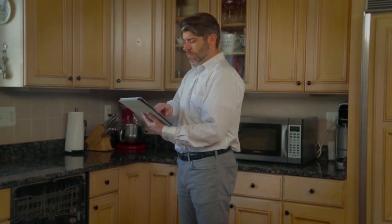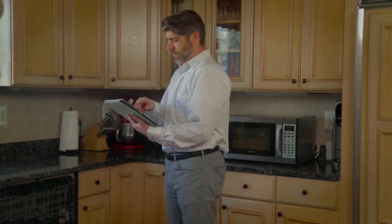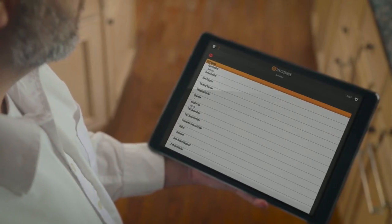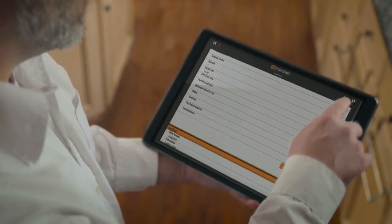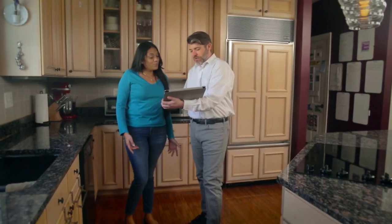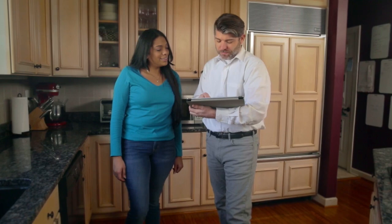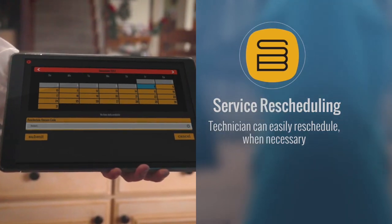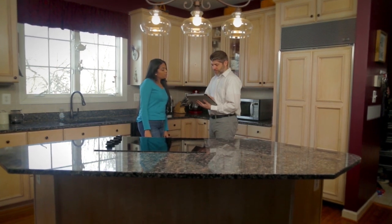If any of our technicians need a part to complete the service that is not on their service vehicle, the BMS is connected to many of the parts distributors we use. This makes it easy for the technician to check inventory and request parts, which are then ordered back at our service center. The technician can immediately reschedule the visit with our customer based upon the ETA of the part.